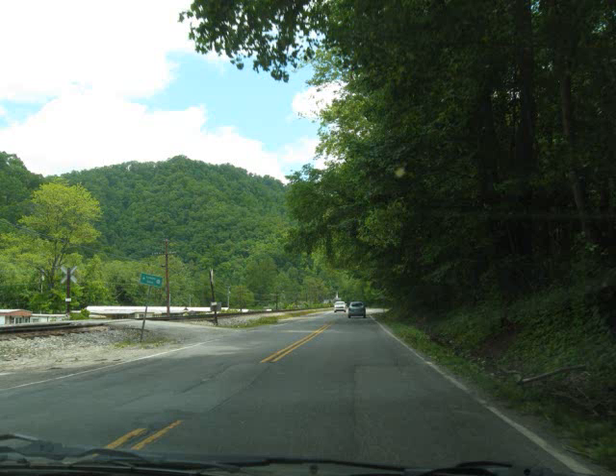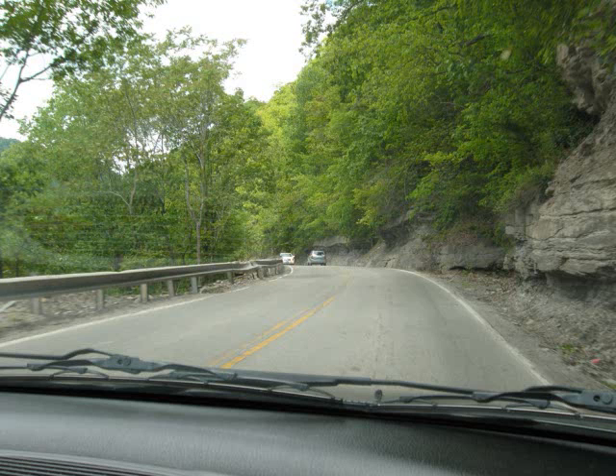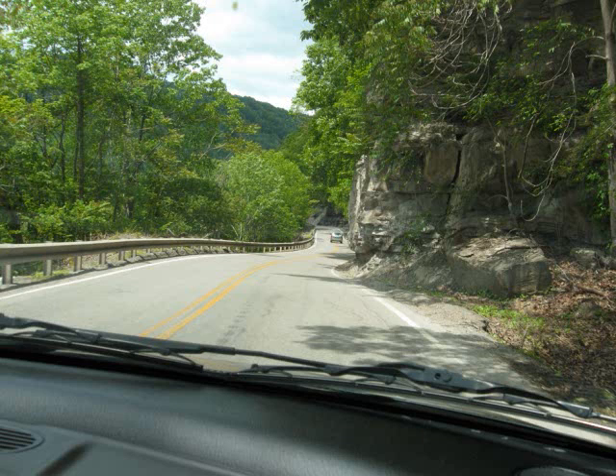We're back down on a little piece of flat lane, but we're getting ready to go back up on another little mountain road. This one's pretty bad too — very narrow roads. You're riding right beside a rock wall that crumbles.